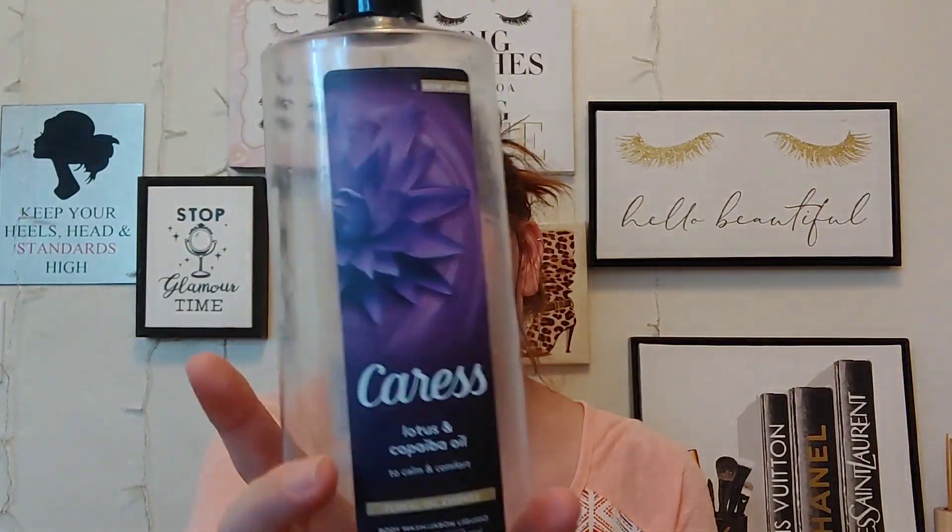I have five products to share. The very first one is the Caress Lotus and Cabo Piba Oil body wash — it's meant to calm and comfort. I finally used it all up. I really liked it; Caress is one of the best body washes in my opinion. I do like their other scents better, but this is still great. I won't repurchase right now because I have so many body washes, but it's a solid pick if you're looking for one.